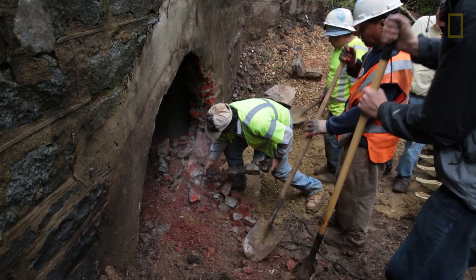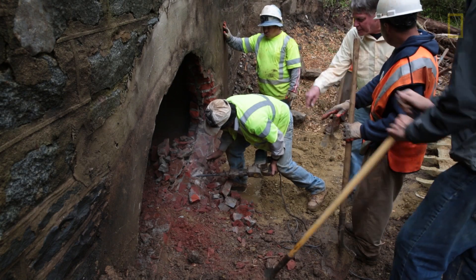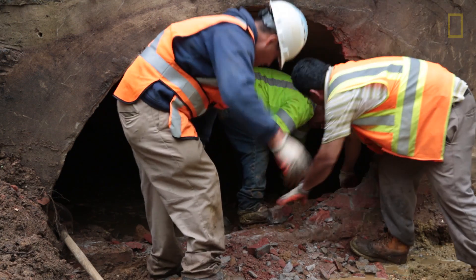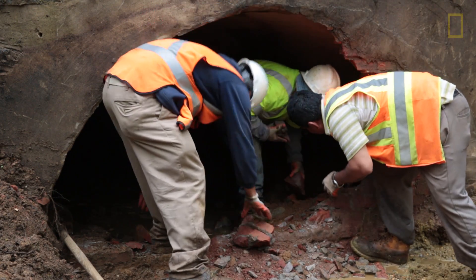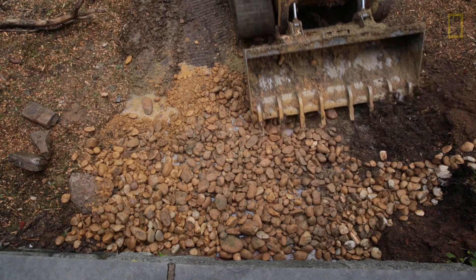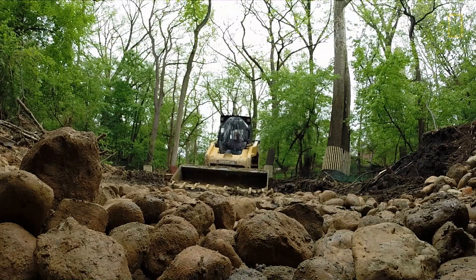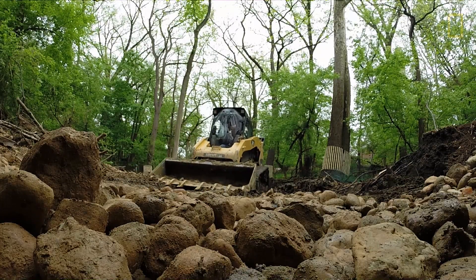A conventional approach to this kind of restoration would be to cut the banks back and disturb a lot of the riparian zone. This approach is called regenerative stream channels, and they're quite different in that they are bent on spreading the water out to slow it down and filter it through sands and gravels.